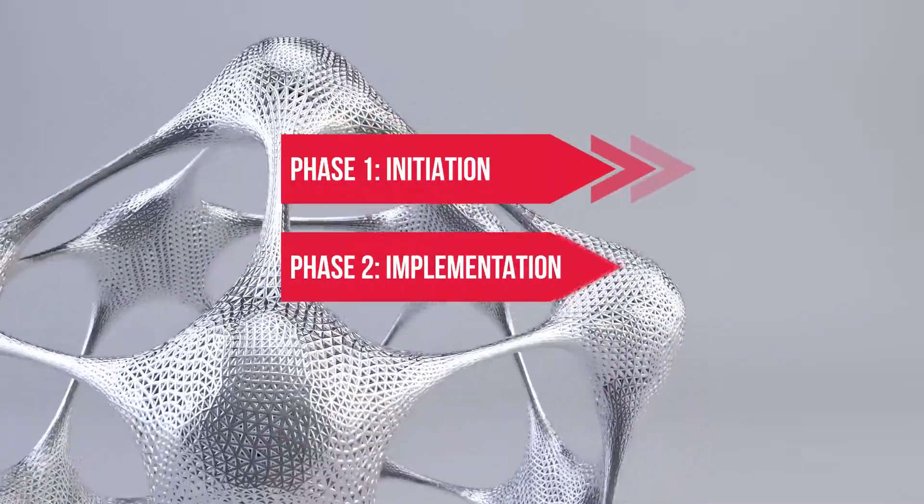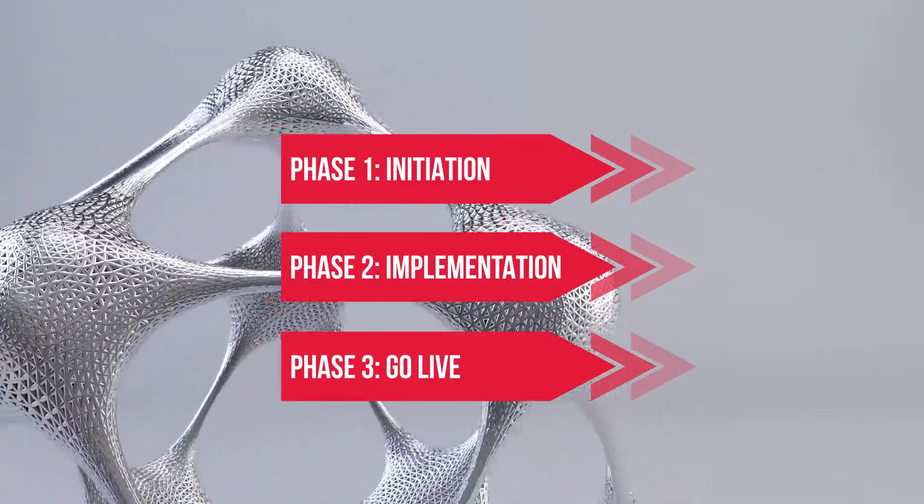The three phases are: Initiation, Implementation, and Go Live. Let's take a closer look at these three phases.